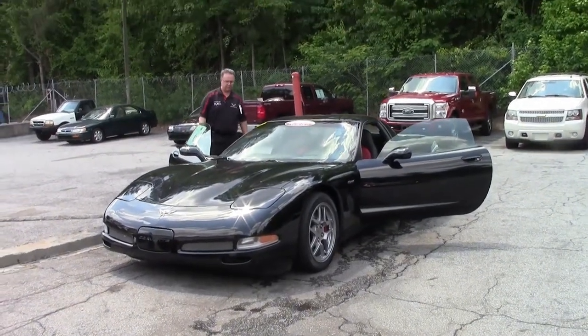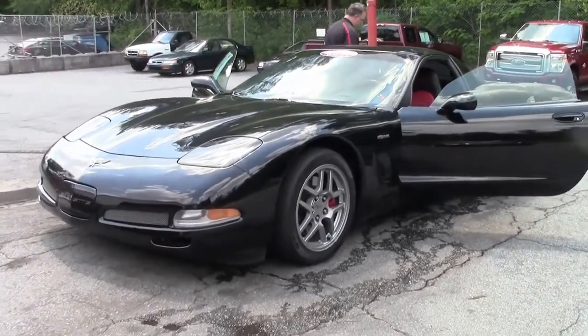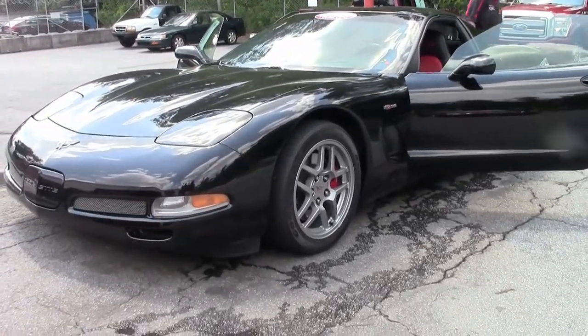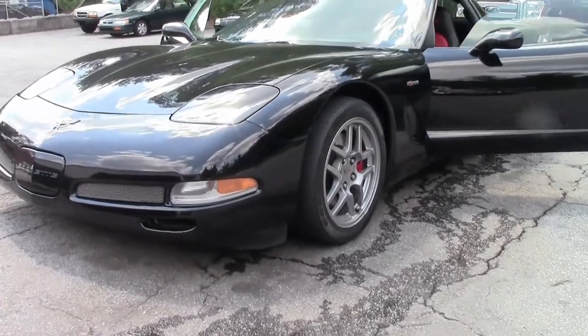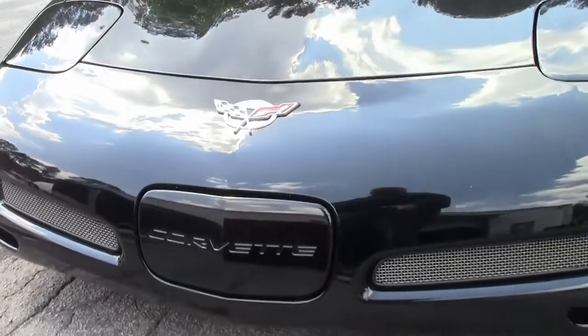The 2003 Z06. The Z06 of the fifth generation is one of my favorite cars. This one in particular is truly stunning. The black with the black-red interior is just a really good look for the Corvette.